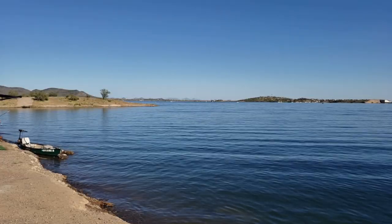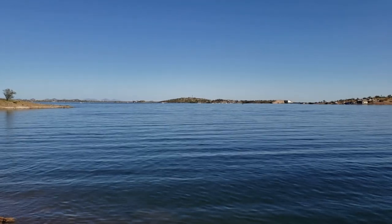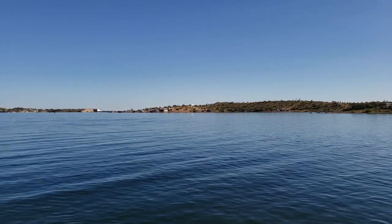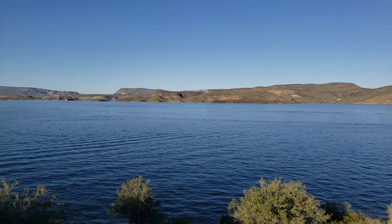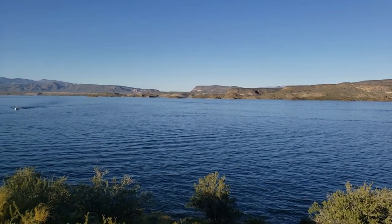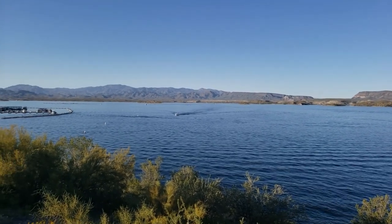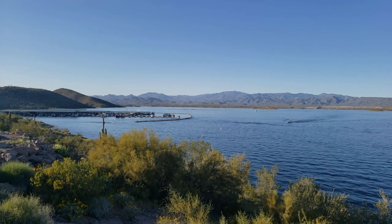Before I jump into all the fun things to do, let me give you a little bit of background. Lake Pleasant is overseen by Maricopa County Parks and Recreation. If you're coming from Anthem, it's only about a 30-minute drive; if you're coming from central Phoenix, it may be closer to an hour. Lake Pleasant is a man-made lake created by the Waddell Dam, originally built in 1928, with a new Waddell Dam built in 1993. The new dam increased the surface area of the lake to 10,000 acres, and the lake receives most of its water from the CAP Canal and the Agua Fria River. All that is just a long way of saying that this lake in the middle of the desert is really cool and you should definitely check it out.